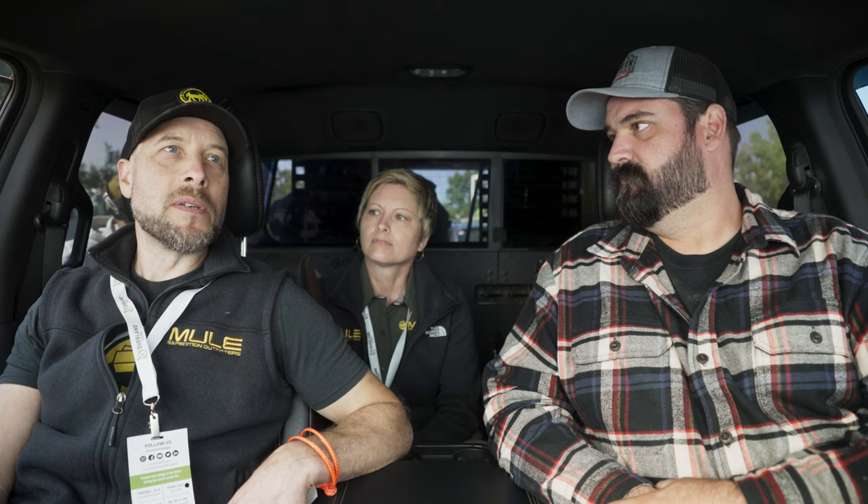The evolution from selling to installing happened fairly quickly. They actually started Das Mule back in 2011, doing Vanagon rock sliders on the side while both still held day jobs. After a nine-week trip through Baja in a Vanagon Syncro, they realized there were no shops where people could touch and feel this equipment. So they decided to open a shop.